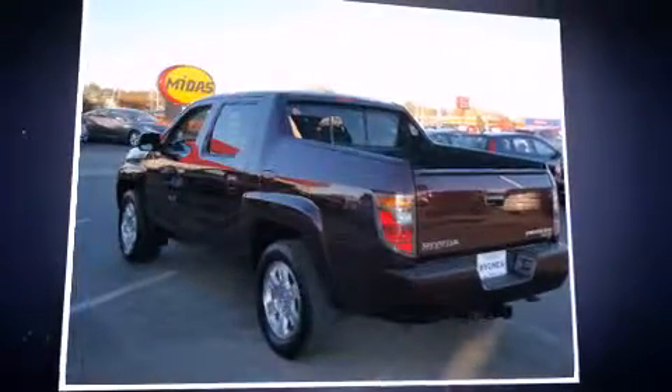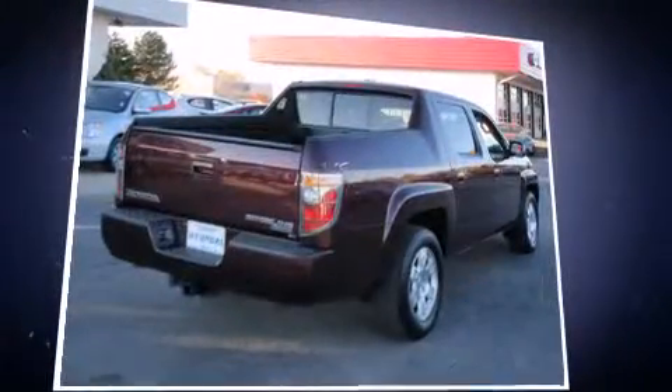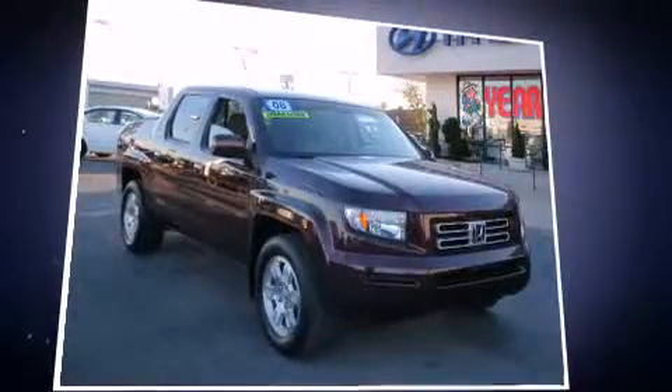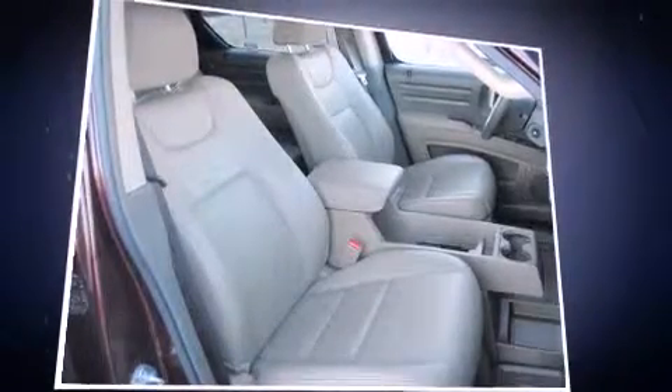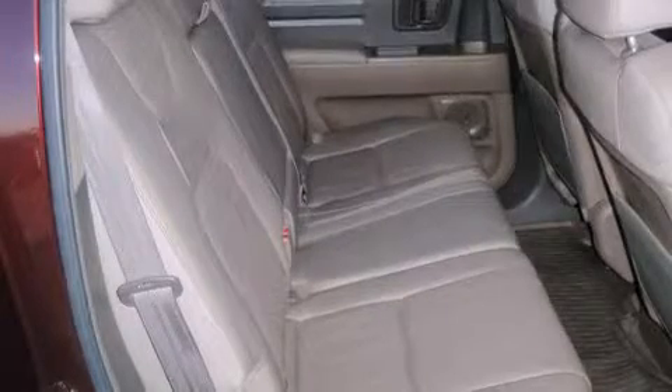Sensibility and practicality define the 2008 Honda Ridgeline. With fewer than 35,000 miles on the odometer, you can be confident that this pre-owned vehicle will provide you reliable transportation. It features four-wheel drive capabilities, a durable automatic transmission, and a 3.5-liter six-cylinder engine.